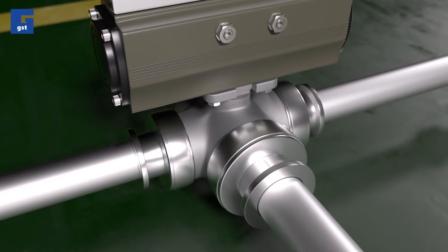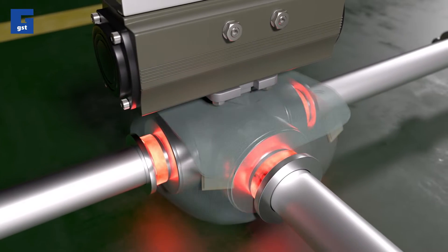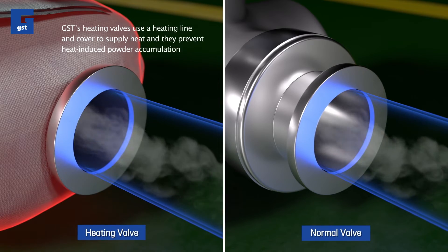Unlike ordinary valves, GST's heating valves use a heating line and cover to supply heat, and they prevent powder accumulation.